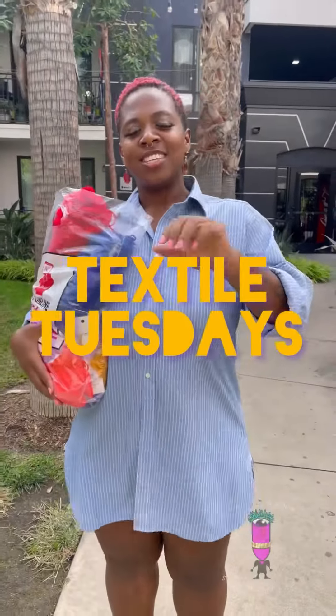As a creative, sometimes it's difficult to figure out what you actually want to create. So I've teamed up with a few friends to bring you Textile Tuesdays, where I'll be spinning various wheels to get the creative ball rolling.